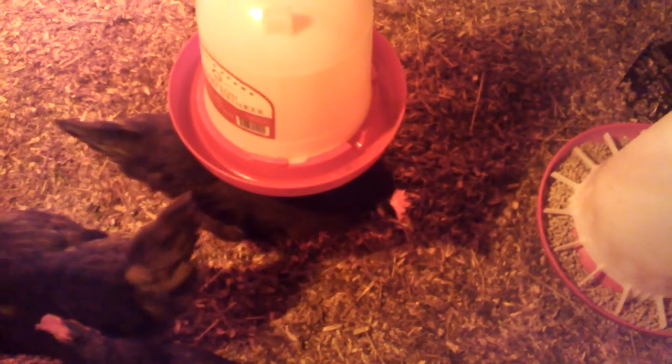I had it all down before but it's gone now. I'm going to give them a treat — I'll let you see that and I'll be back in just a minute.